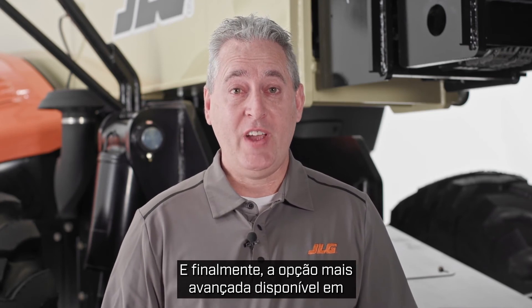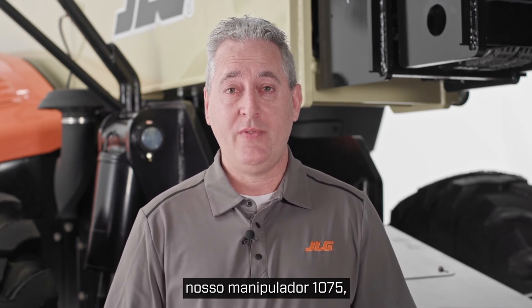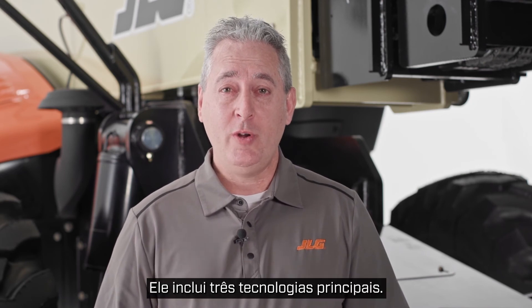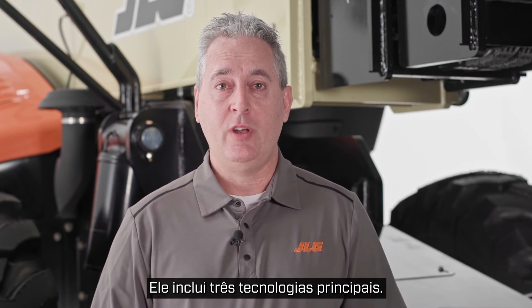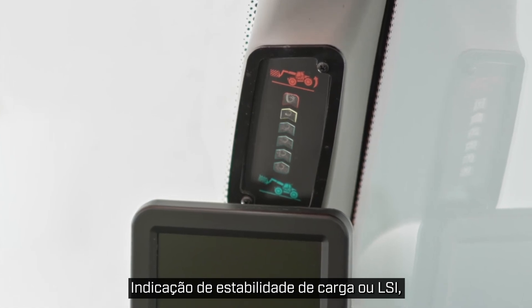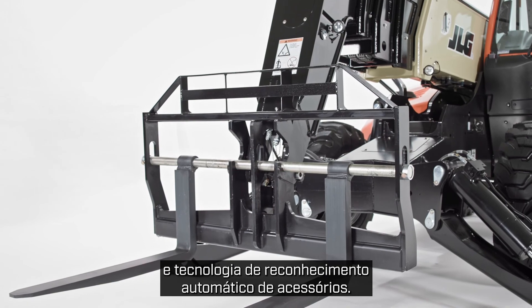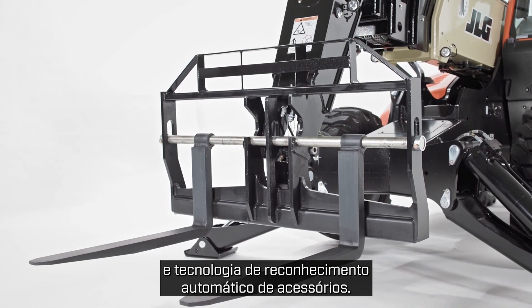Finally, the most advanced option available on our 1075 telehandler is our Smart Load technology system. Smart Load includes three key technologies: load stability indication or LSI, a load management indication system or LMIS, and our automatic attachment recognition technology.